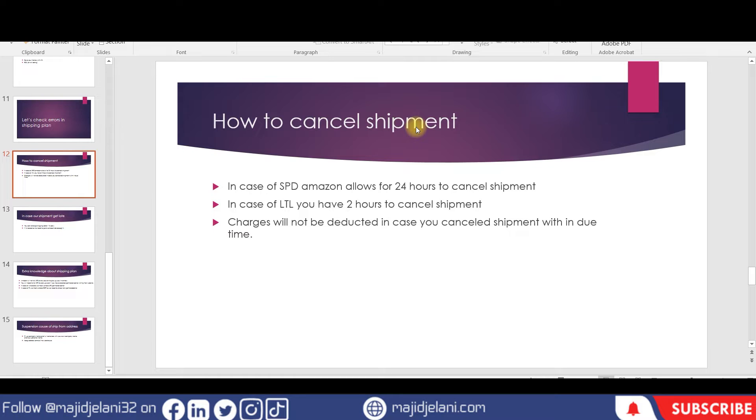In the case of SPD, Amazon allows 24 hours to cancel the shipment. If you have selected Amazon Partnered Carrier, Amazon will deduct the carrier charges from your Seller Central account. If you cancel within 24 hours for SPD shipments, those charges will not be deducted.